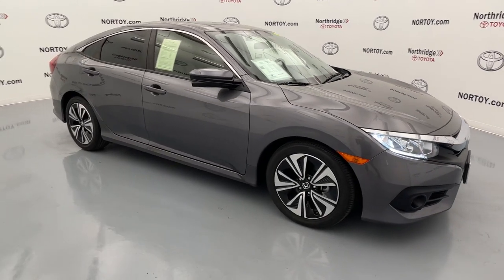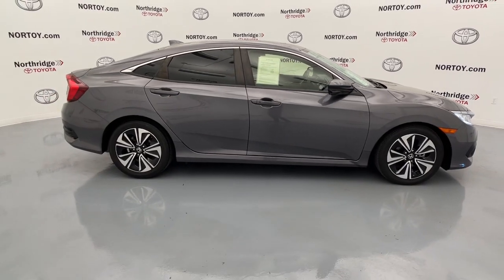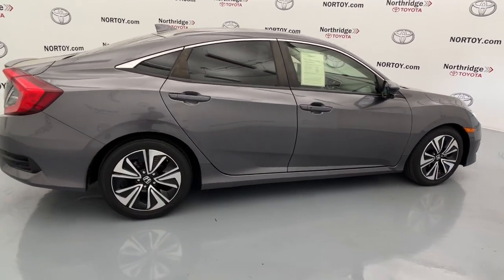You will love the features of this 2018 Honda Civic. With less than 25,000 miles on the odometer, this vehicle provides excellent value.